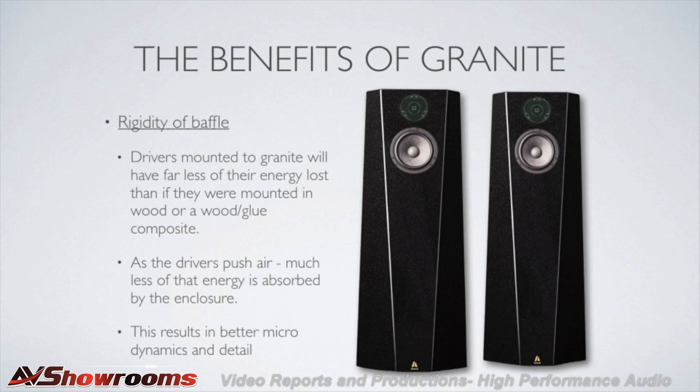The result is better micro dynamics, better imaging, better air, more detail — plus you aren't hearing the cabinet itself.